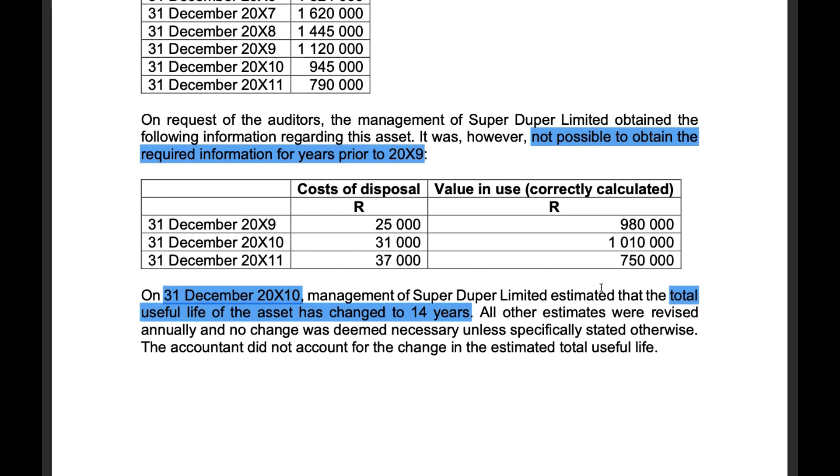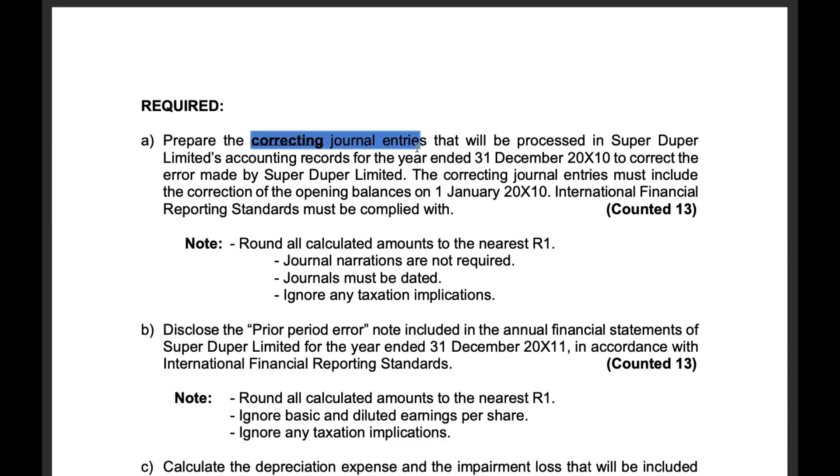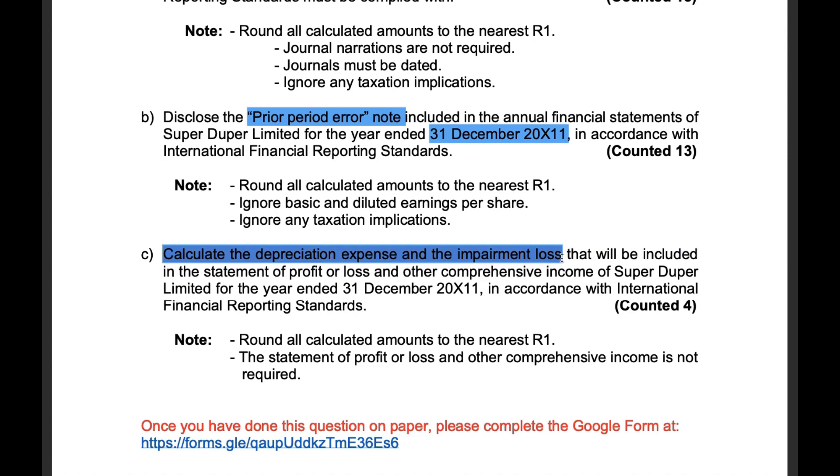The accountant did not account for the change in the estimated total useful life. Requirement A: Prepare the correcting journal entries for the year ended 31 December 2010, including the correction of opening balances on 1 January 2010, in compliance with IFRS. Requirement B: Disclose the prior period error note in the financial statements for the year ended 31 December 2011. Requirement C: Calculate the depreciation expense and the impairment loss for the year ended 31 December 2011.